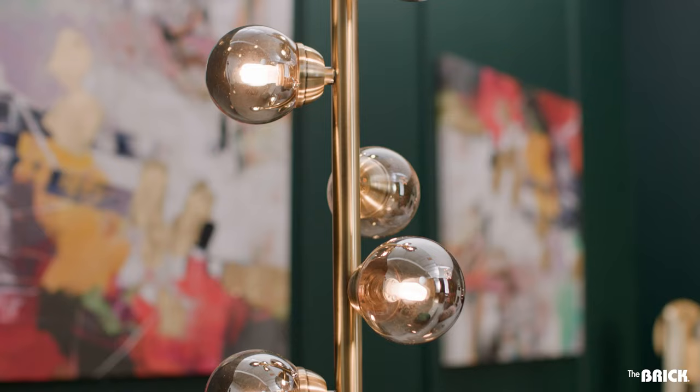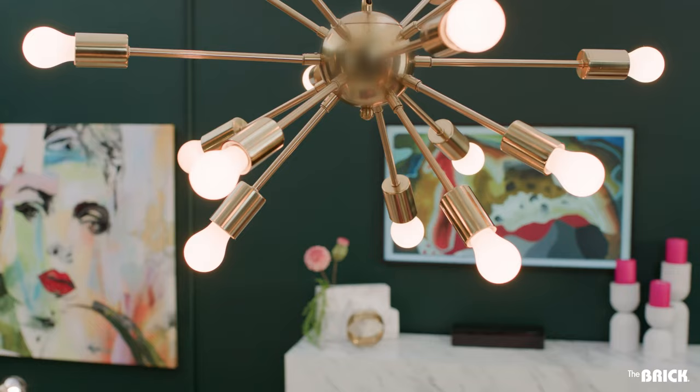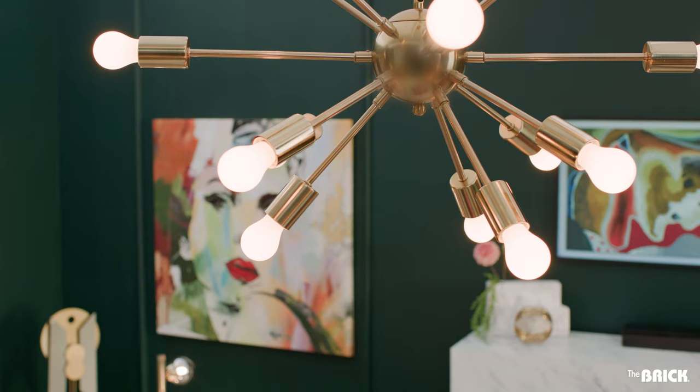Dazzle with statement light fixtures and push the envelope with the unexpected. Add drama by hanging a cool pendant or chandelier in an unexpected place like over a coffee table or in a dark corner. This is the jewelry of your home after all, so amp up the sparkle with a combo of floor, table, and pendant fixtures.